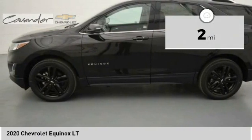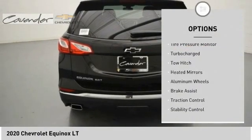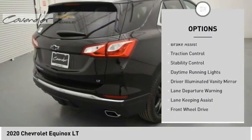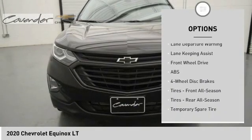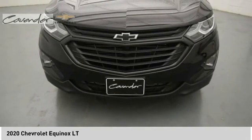This vehicle has less than 100 miles. Here are some of this vehicle's great options: tire pressure monitor, turbocharged, tow hitch, heated mirrors, aluminum wheels, brake assist, traction control, stability control, daytime running lights, driver illuminated vanity mirror.